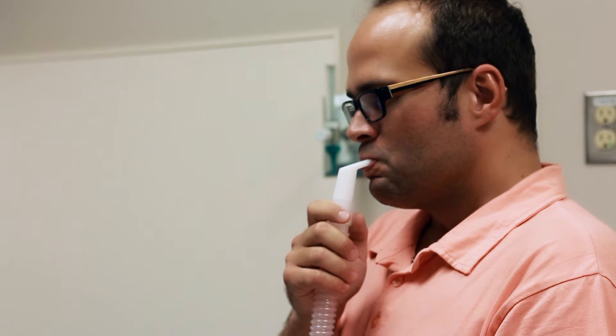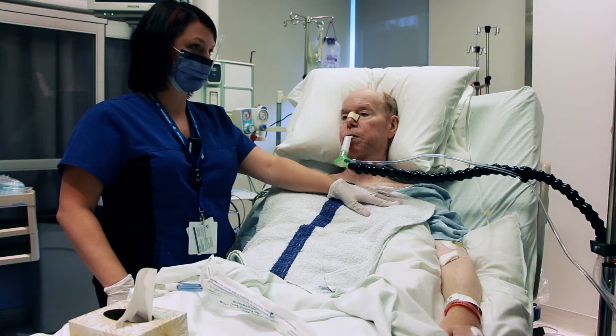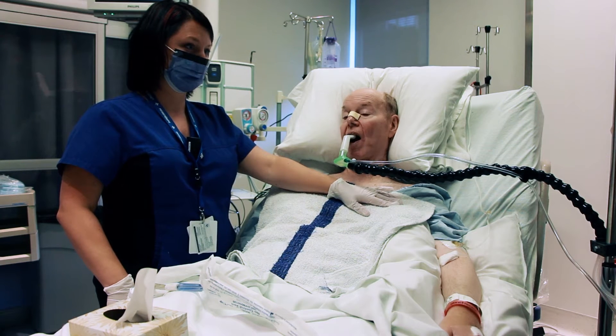Mouthpiece ventilation is a form of non-invasive ventilation using a portable home mechanical ventilator with a single limb open circuit and mouthpiece assembly. Use of this device is essential for breathing support and/or secretion clearance for individuals with significant weak inspiratory and expiratory muscles and decreased lung volume.